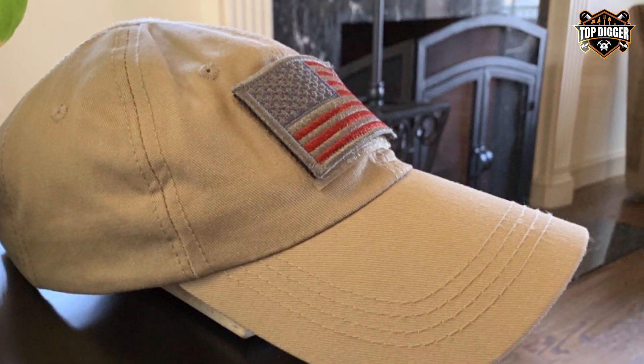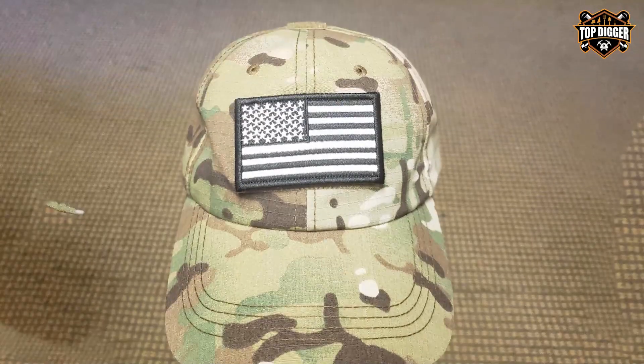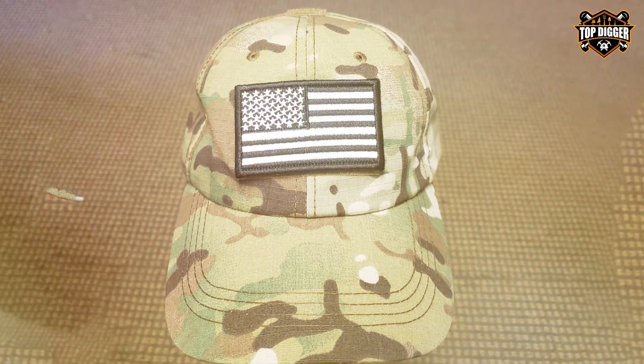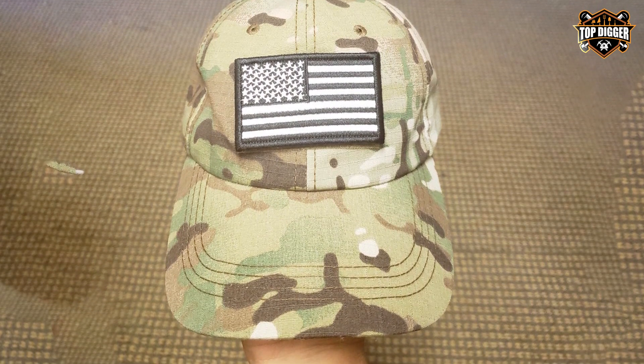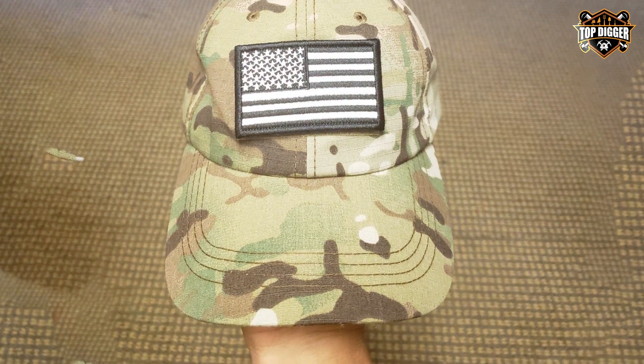It's a hat that not only looks tactical but is built to support the needs of the user, whether they are in the field or simply enjoying the great outdoors. Its compatibility with a range of patches makes it a versatile piece of gear for anyone looking to make a statement or show off their affiliations proudly.